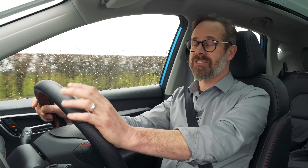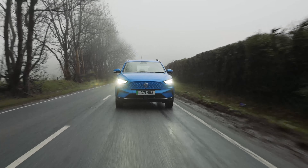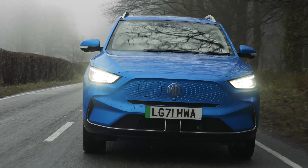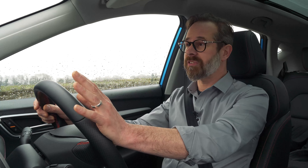Hi, I'm Richard from DriveGreen and today we're going to be driving the new MG ZS EV. The original ZS EV has been hugely successful and deservedly so as it's such a superb value EV, and I'm really excited to see what's different with this latest model and whether there have been any improvements.